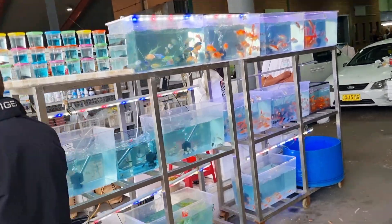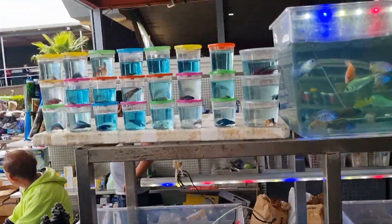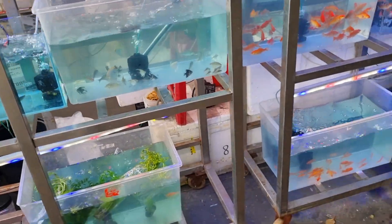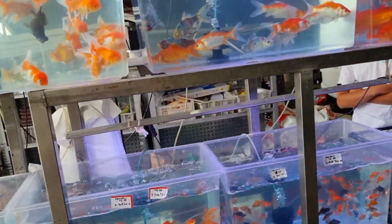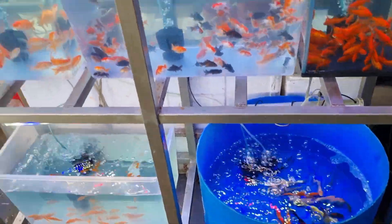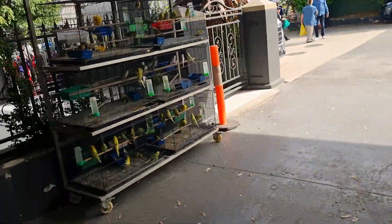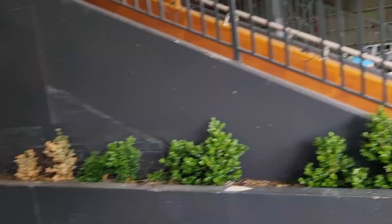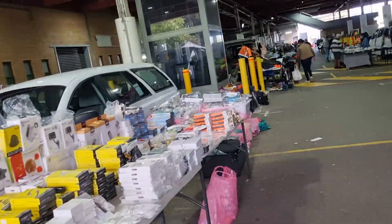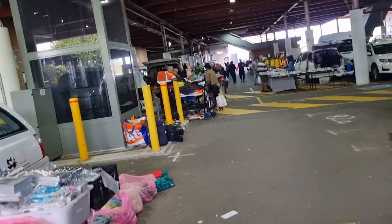This guy had fish — Siamese fighting fish on the left there, some cichlids, and a few varieties of goldfish. I think there were comets and fantails, and up in that blue bucket on the left there were some turtles.